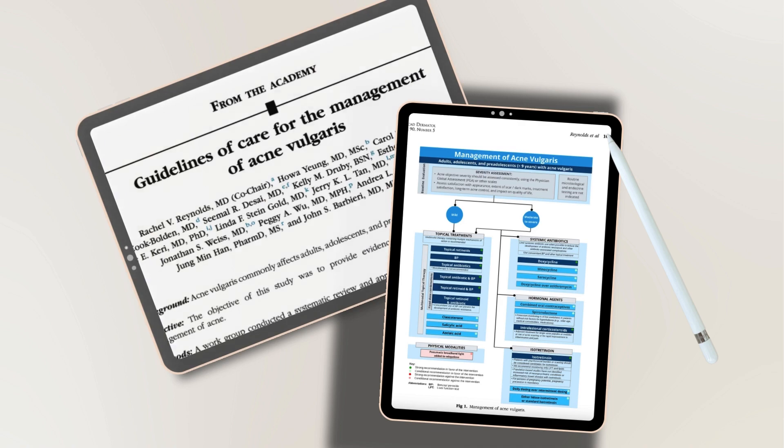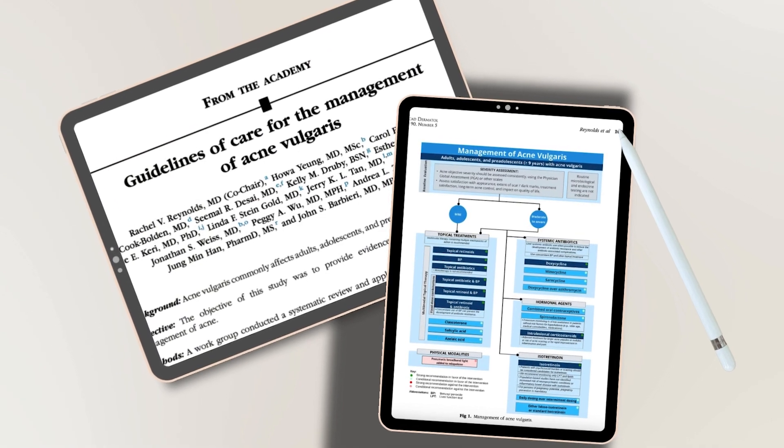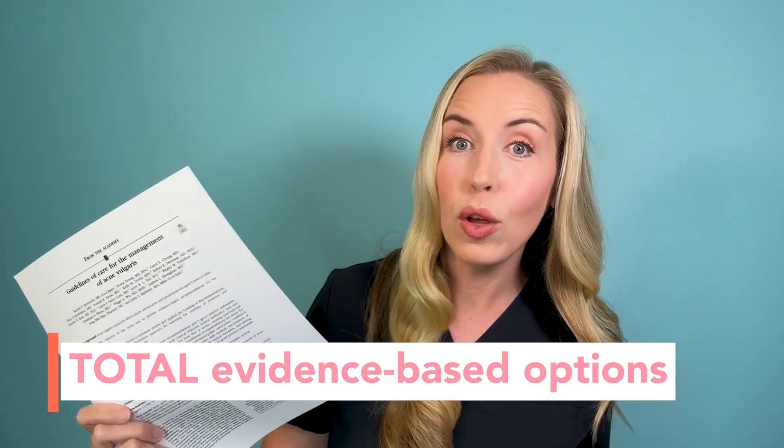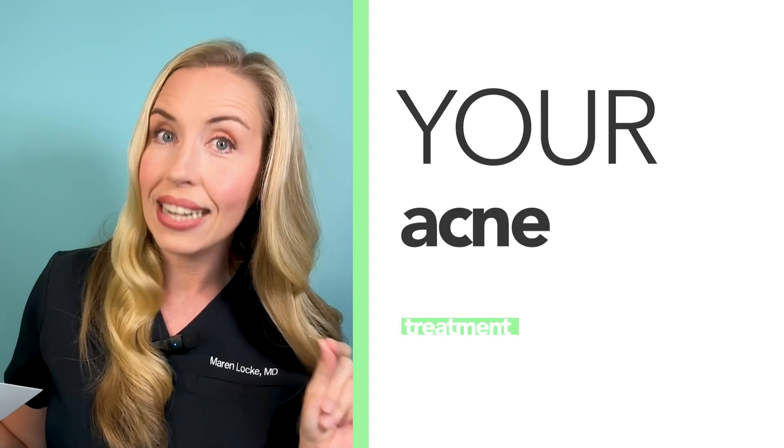In this video, I am telling you how to treat acne in 2024, according to the most up-to-date evidence-based guidelines. When you finish watching this video, you will understand the total evidence-based options available for treating acne and how we as dermatologists approach your acne treatment.